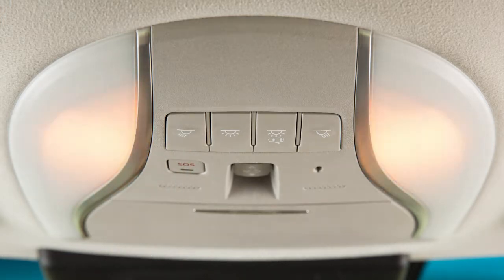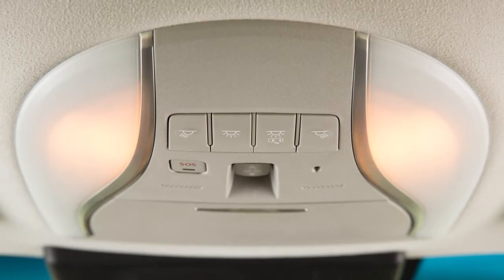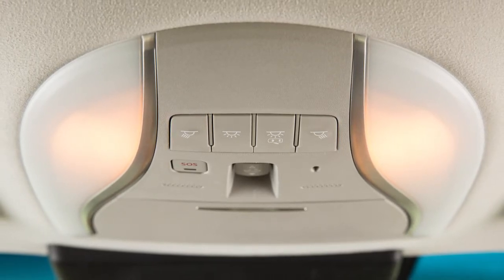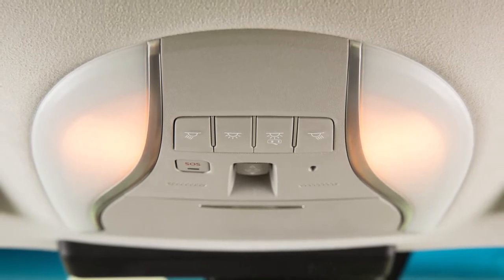The interior lights will automatically illuminate and remain on for a period of time when the doors are unlocked by the Intelligent Key, Mechanical Key, or Door Request Switch while all doors are closed and the ignition is off, or the doors or liftgate are open.